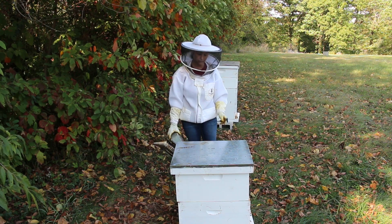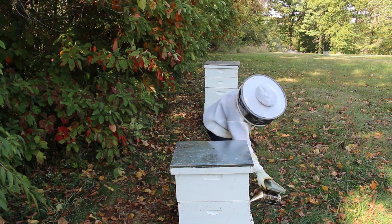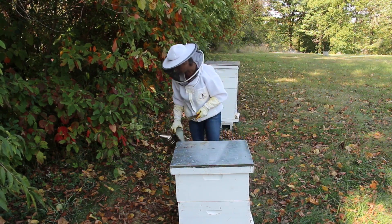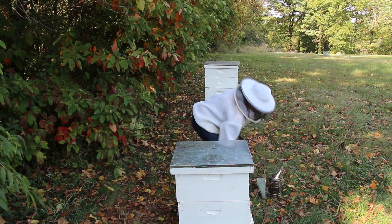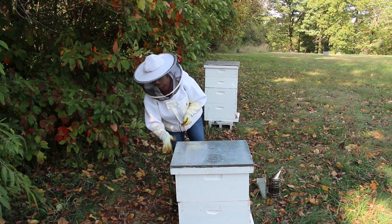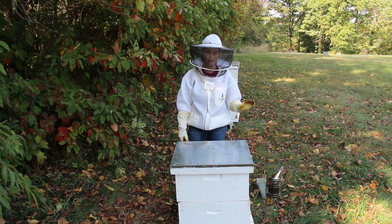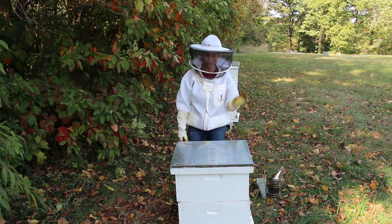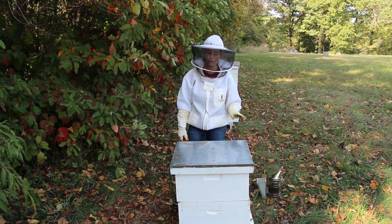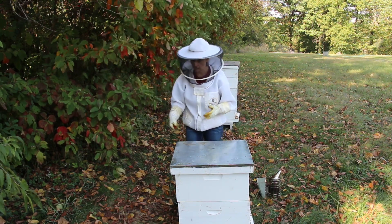Okay guys, let's get in here and check on these girls. I have not been in here in a couple weeks. It's been overall a pretty bad fall so far. We had a great spring but fall has not been so great. Our nectar flow has been pretty terrible as far as the fall flow. And we've had a tremendous number of wasps this year. The last couple weeks I've not been in here — every time I've come out, there's been so many yellow jackets, so many bald-faced hornets that me getting in the hive did way more damage than good.